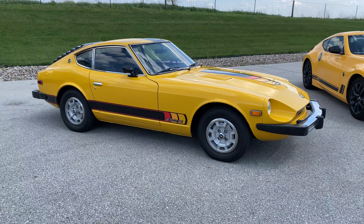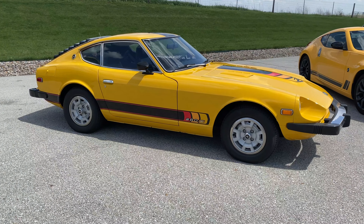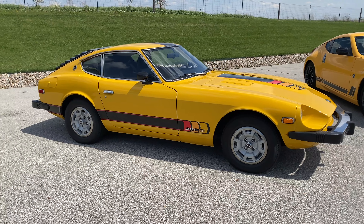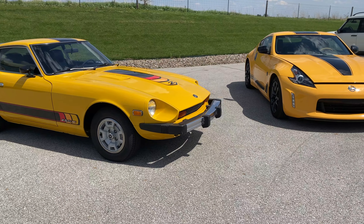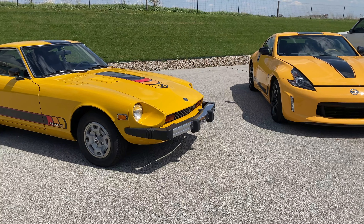When Nissan released the Heritage Edition, they didn't have any press pictures of the original to show the press. It is believed that only 200 of the 1977 Special Editions were built. I bought my 2018 370Z new when it came out, and I am surely one of the very few lucky enough to own both versions.